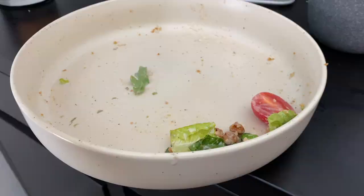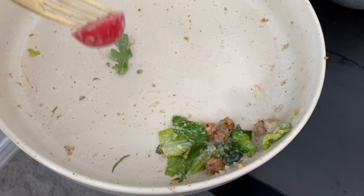Y'all, I was not playing at all. Look at this — it is so good.